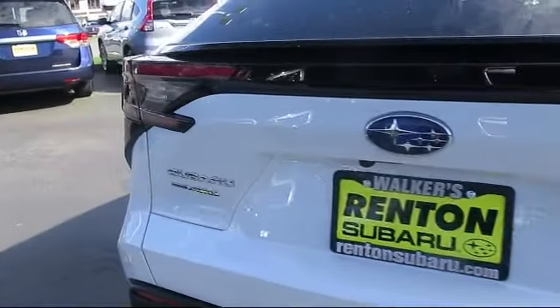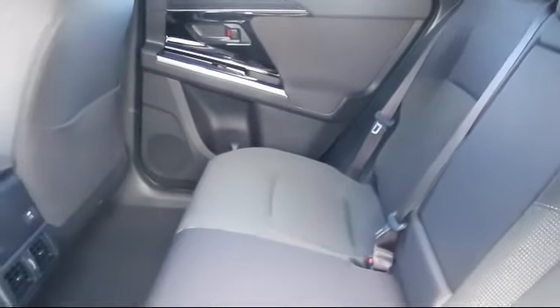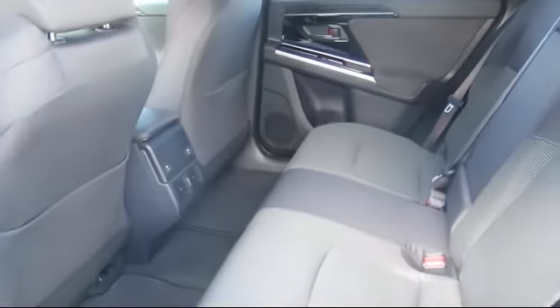When you visit our showroom, one of our friendly and knowledgeable sales associates will meet you and help you find the Subaru that's just right for you. During your visit in our comfortable showroom, you'll enjoy complimentary coffee and free Wi-Fi. You can also try out our new Digital Showroom Kiosk, which puts brochures, vehicle specs, and more at your fingertips.